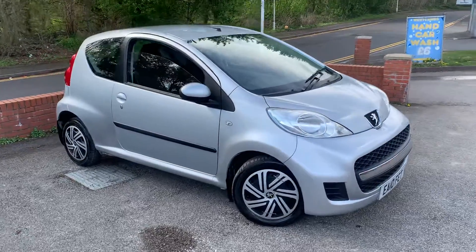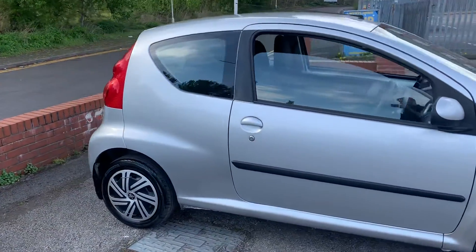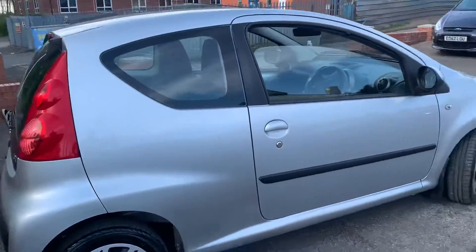A nice little Peugeot 107 has just arrived to MSC Motors. These are great first time driver's cars, obviously very low insurance group, with a small one litre engine.